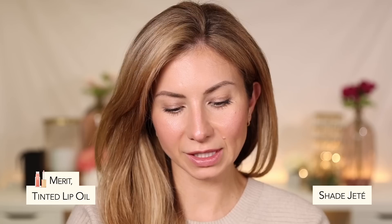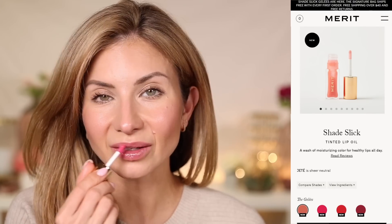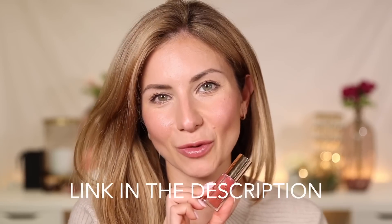We're going in with the Merit Lip Oils — I've really been obsessed with lip oils lately. This texture is a nice lightweight texture, kind of like a hybrid between a lip oil and a lip stain. Most lip oils are really sheer and the color fades after a few minutes, but this one actually gives the lips a little bit of a stain, which is really nice. It feels really lightweight — it doesn't feel like a thick or heavy oil — and it gives more color than you'd expect. It also plumps the lips. This is the color Jeté — J-E-T-E. I'll have everything with the shade names in the description box below.